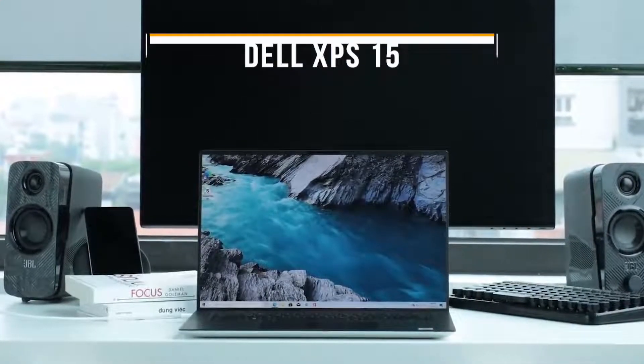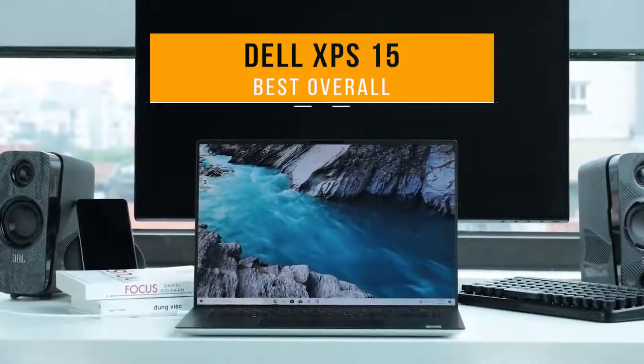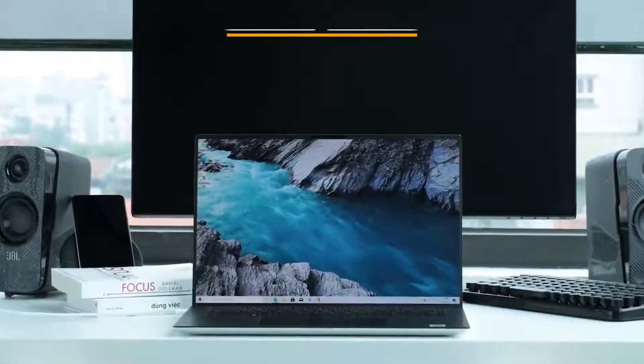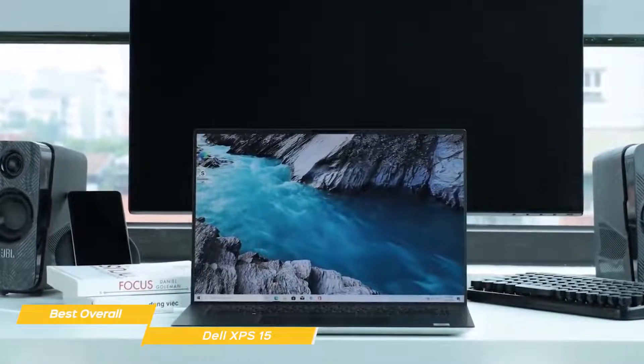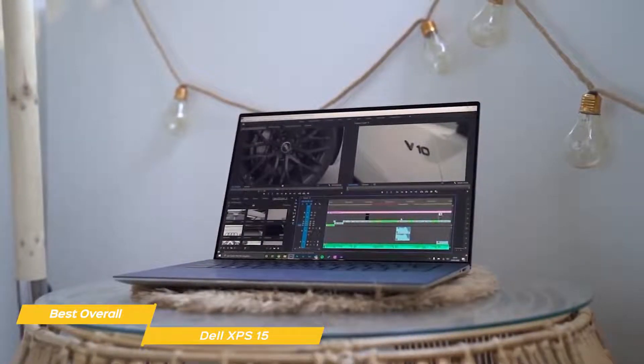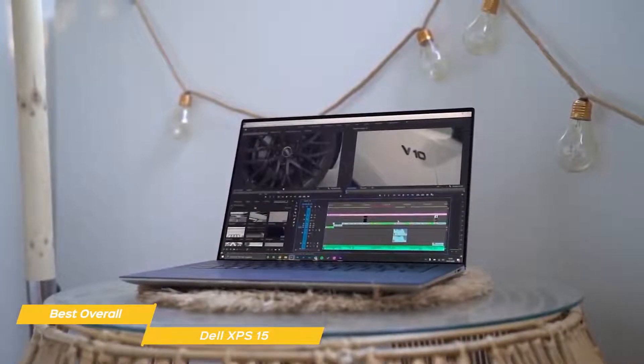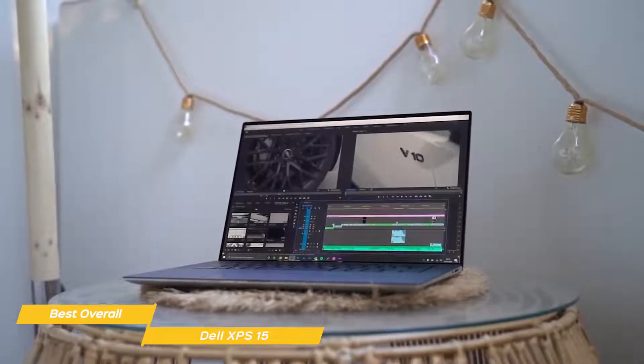First up, the Dell XPS 15 — our pick for best overall laptop for video editing. Video editing is CPU intensive, but the XPS 15 is up to the task. With plenty of processing power and a stunning 4K display, the Dell XPS 15 has everything a video editor or content creator needs to produce amazing creative work.